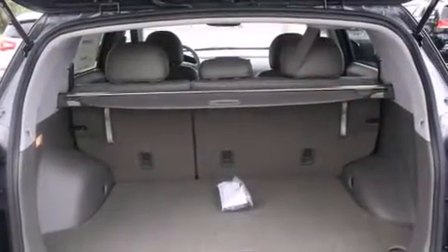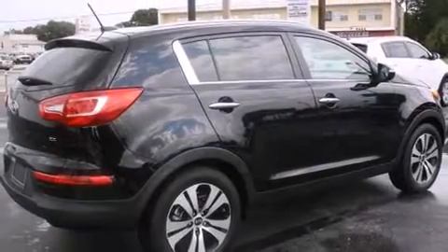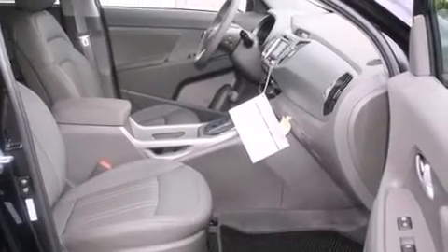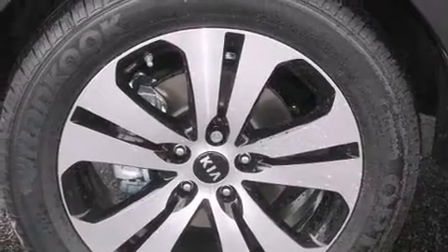Premium sound drives six speakers, providing you and your passengers a sensational audio experience. Kia ensures the safety and security of its passengers with equipment such as dual front impact airbags, head curtain airbags, traction control, and brake assist.